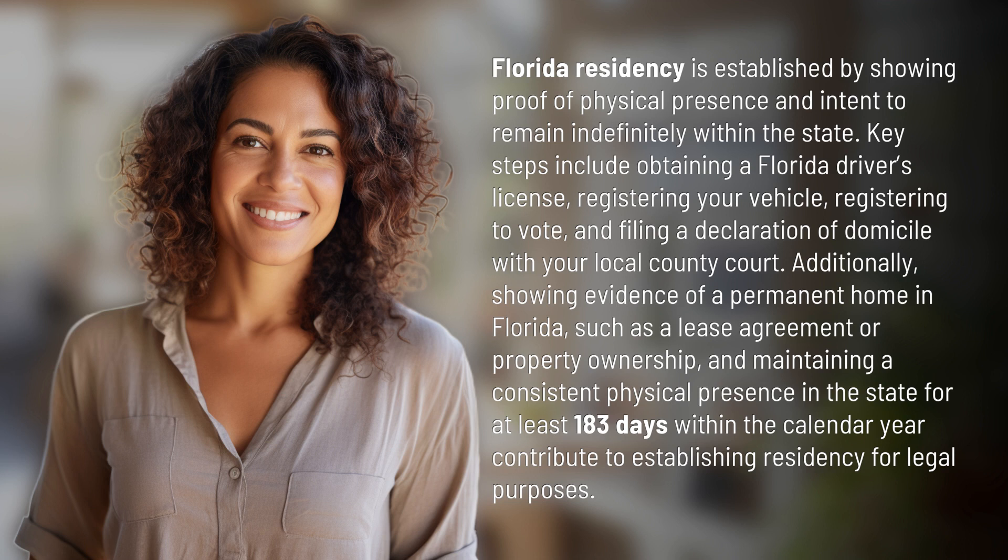Additionally, showing evidence of a permanent home in Florida, such as a lease agreement or property ownership, and maintaining a consistent physical presence in the state for at least 183 days within the calendar year contribute to establishing residency for legal purposes.